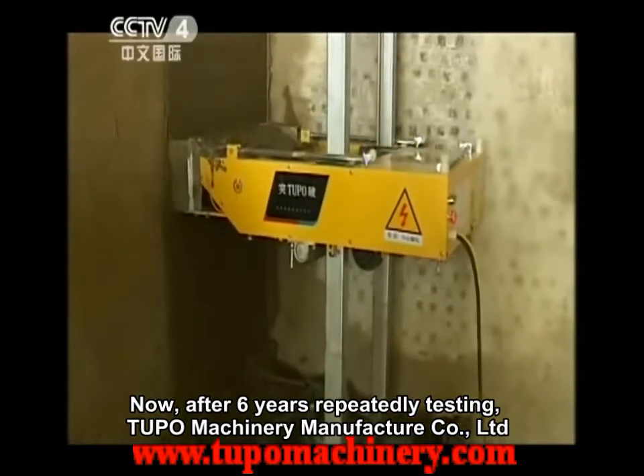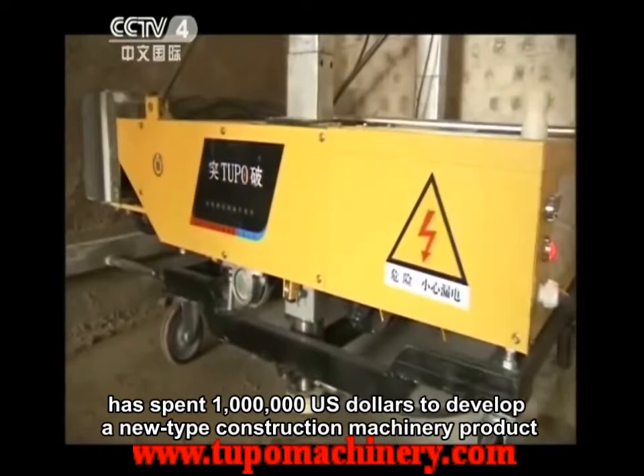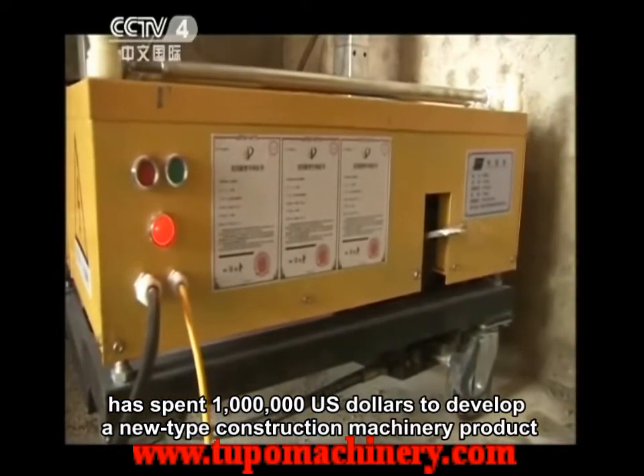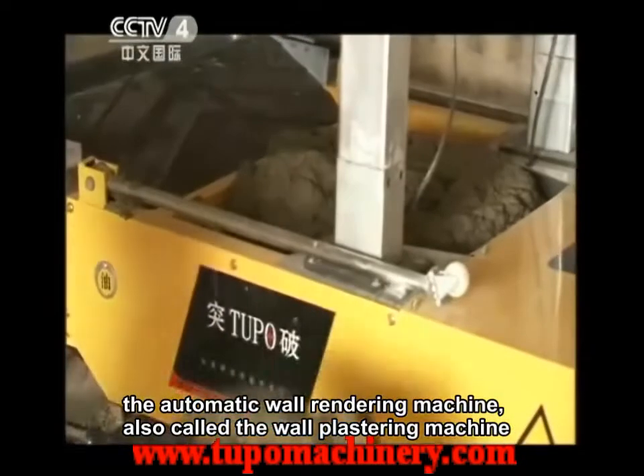After six years of repeated testing, Tupo Machinery Manufacturer Company Limited has spent one million U.S. dollars to develop a new type construction machinery product: the Automatic Wall Rendering Machine, also called the Wall Plastering Machine.